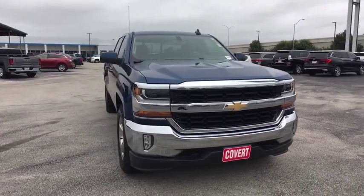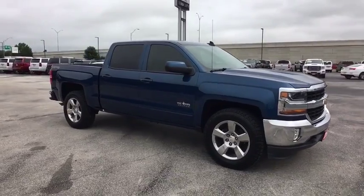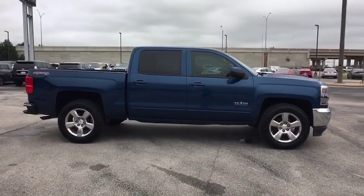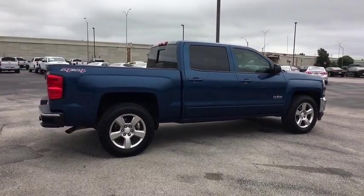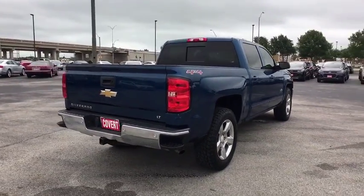You are going to love the 2017 Chevrolet Silverado 1500. The Chevy Silverado 1500 is the perfect combination of functionality, reliability, and technology. The impressive interior is simply another reason that the Chevy Silverado is a top choice among truck buyers.